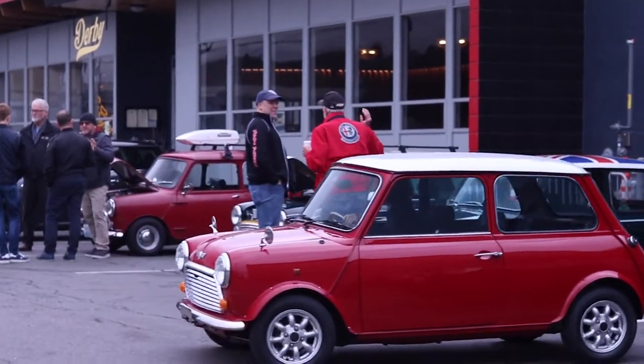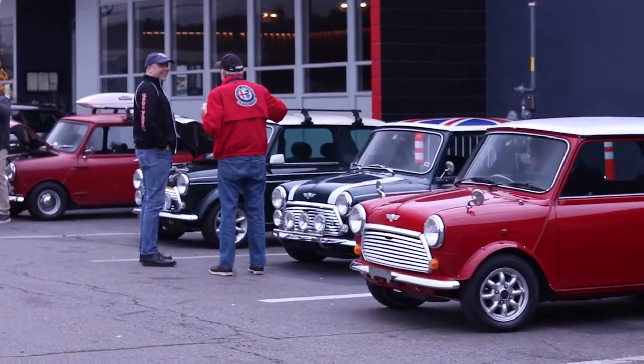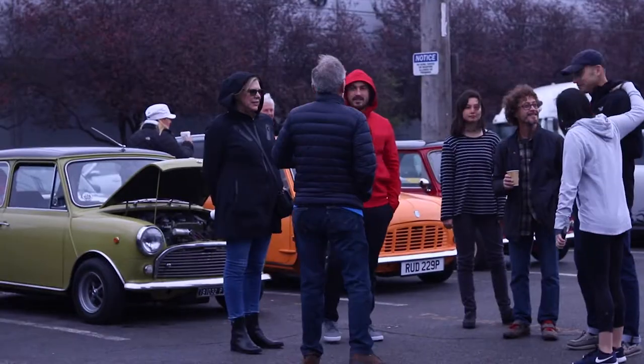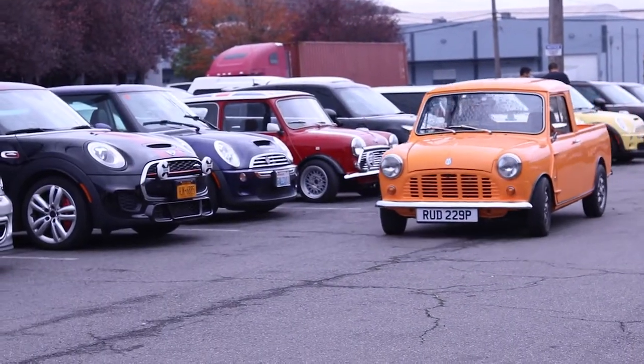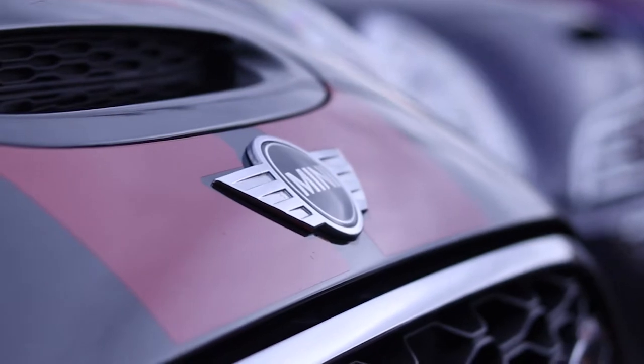Here on November 3rd, we had an event right around the corner at the shop — cars and coffee for classic Minis and modern Minis. Had folks come up from Oregon and around the Seattle area. Really nice turnout.